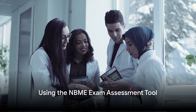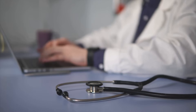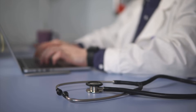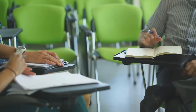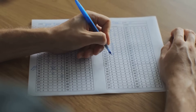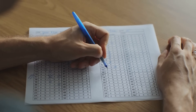Ever wondered how prepared you are for USMLE Step 1? The NBME — the National Board of Medical Examiners — offers a self-assessment tool that is a powerful resource when preparing. This tool is designed to gauge your readiness for the real exam and provide feedback that can guide your study efforts. The NBME Self-Assessment is a simulated exam that mirrors the actual USMLE Step 1 in terms of content and format, providing an authentic testing experience and helping you understand the exam's structure.